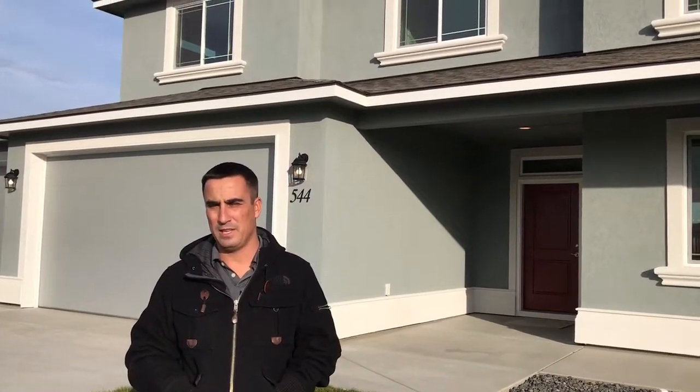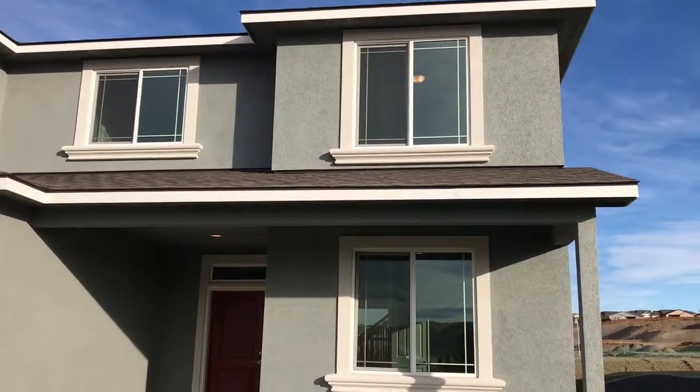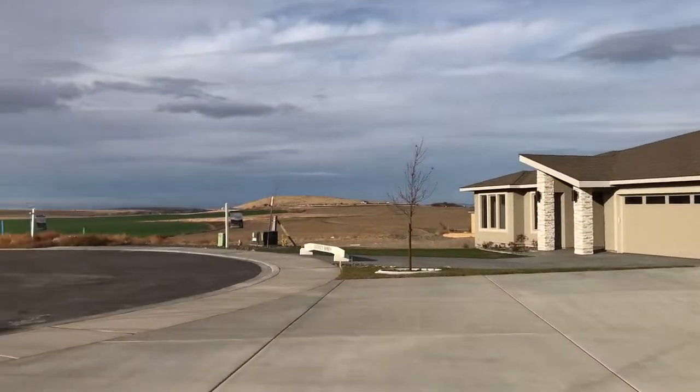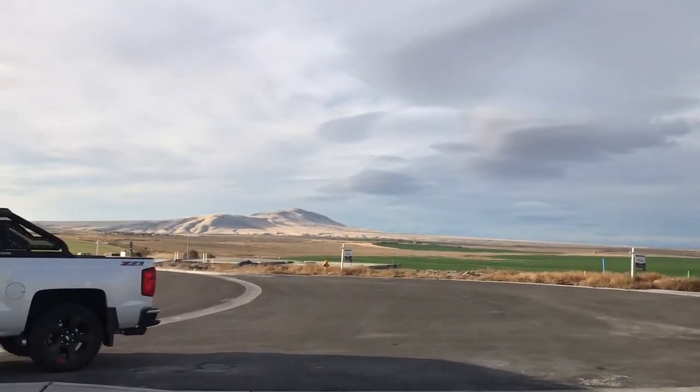Hello, I'm Adam with Inspiration Builders, standing outside of this 2,550 square foot plan that we just finished up for some clients here in the Belmont Heights subdivision out in West Richland. You can see it's just a beautiful subdivision with beautiful views — a very nice neighborhood. It's going to be so beautiful when it's all the way finished.